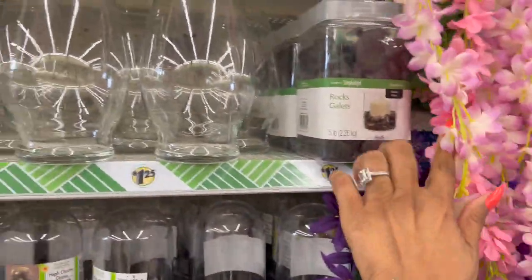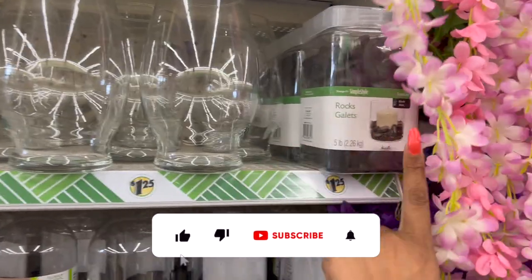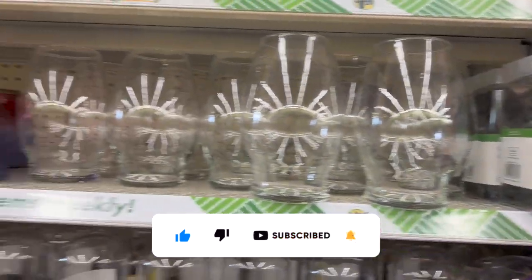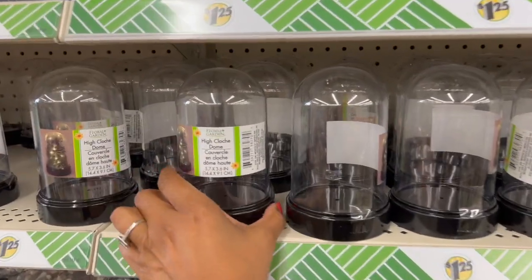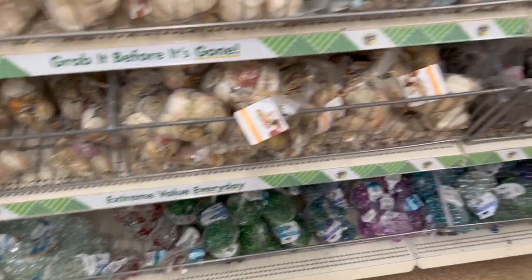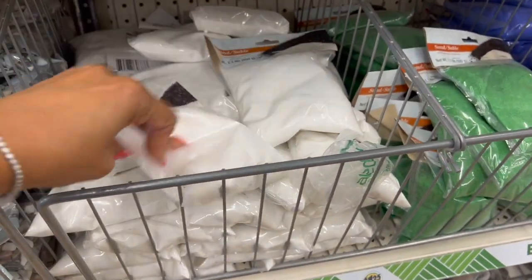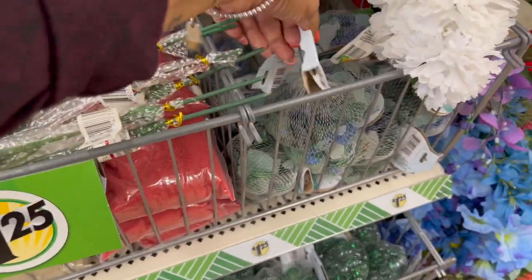Look at those rocks — I've showed you guys those before, but $1.25 is actually a big deal and you get a five-pound container of rocks. These are really pretty for $1.25 — they do have the high dome rocks. Look at these — pretty as well. They have the seashells, the marbles, pebbles, and different colors of sand. And look at these rocks too — so pretty.